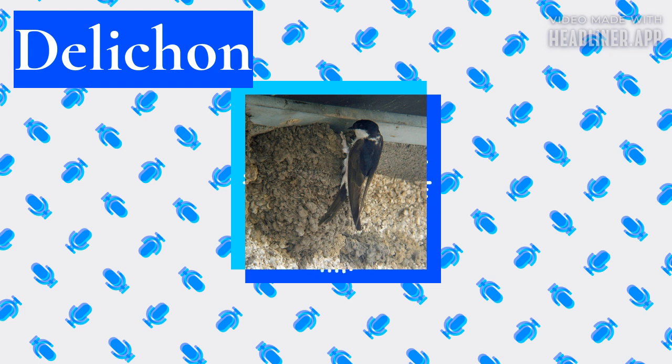The house martins are closely related to other swallows that build mud nests, particularly the Hirundo barn swallows. They breed only in Europe, Asia and the mountains of North Africa.